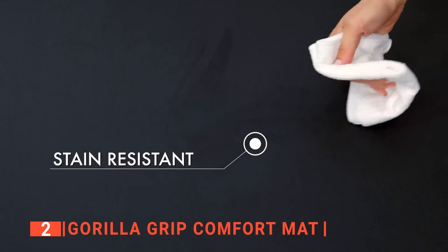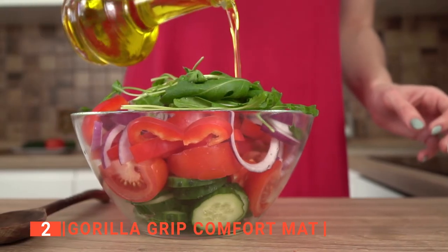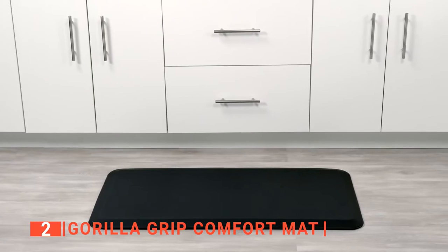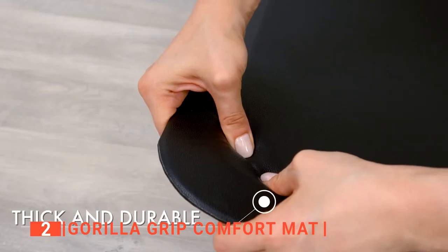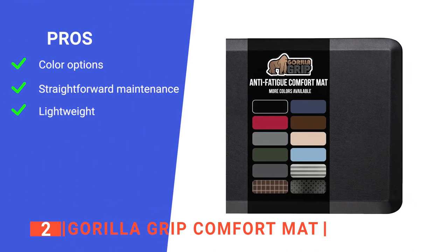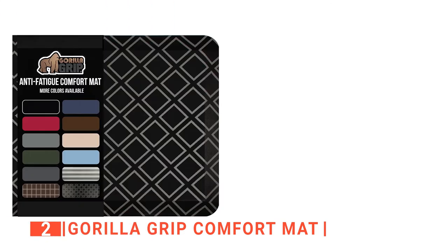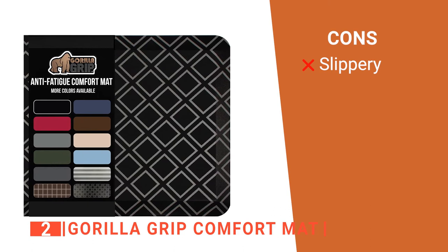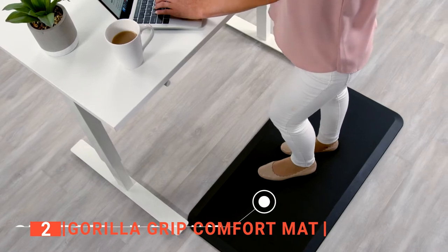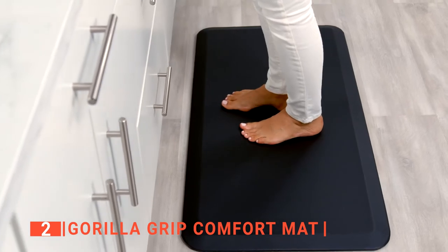Unlike many kitchen mats that retain specks of dirt and stains, the Gorilla Grip Mat is stain-resistant, making it very easy to maintain. You can also put it in any part of your home as it will blend perfectly well with all types of furnishing and add a touch of class. Its pros are: it has many color options to suit your home décor, it is very easy to wipe clean, and it is lightweight so you can move it wherever it's needed most. However, its top surface is quite hard and shiny, so it doesn't provide a lot of traction. The Gorilla Grip Comfort Mat is a sturdily built unit suitable for use in all parts of the home, but especially valuable in hard-use areas of the kitchen.